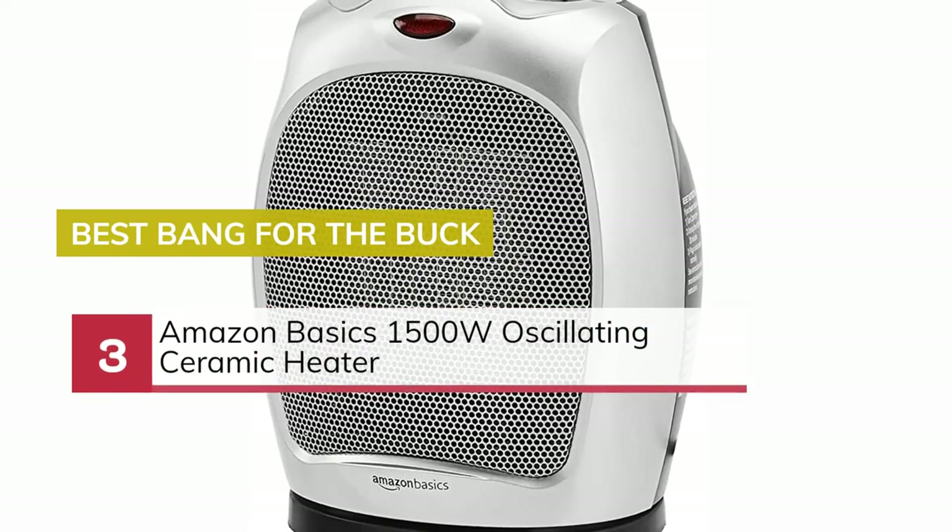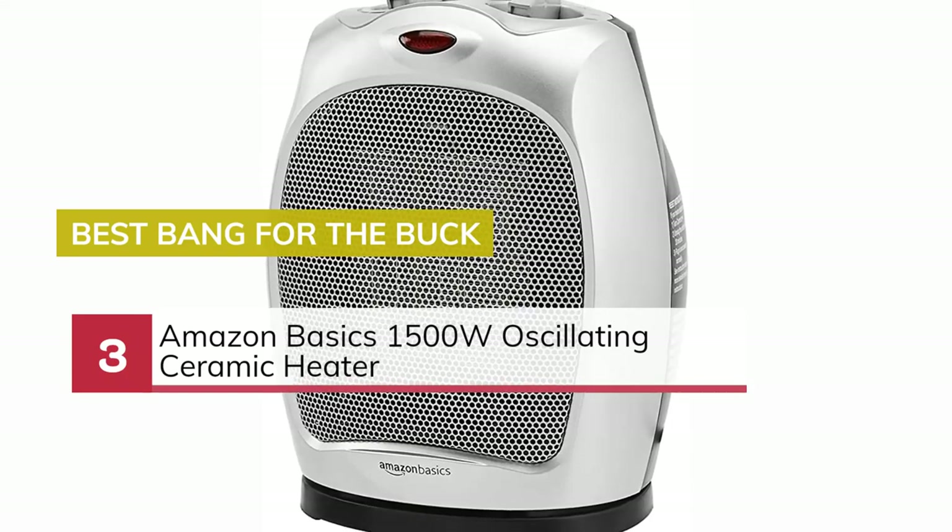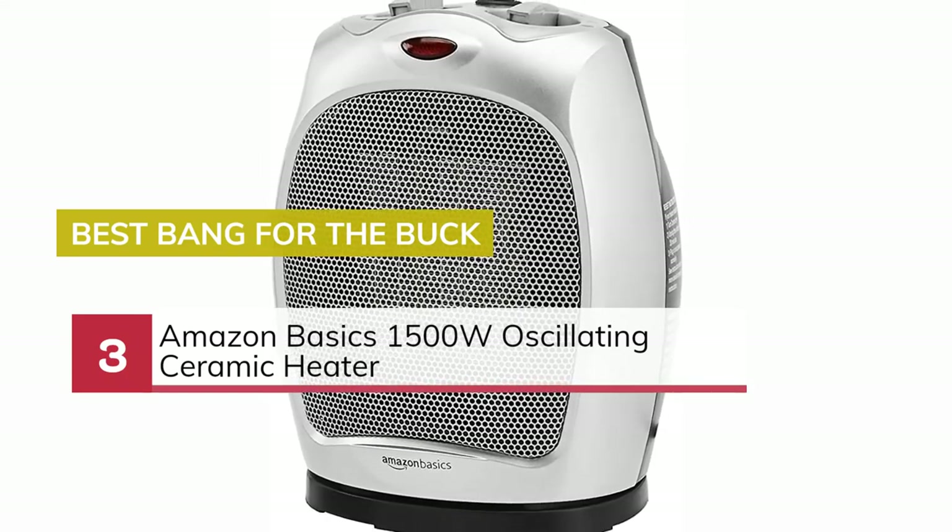Number 3. Best Bang for the Buck: Amazon Basics 1500W Oscillating Ceramic Heater.